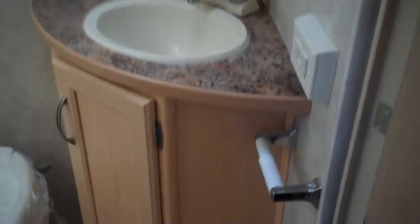Now opposite, you've got a buffet area with more storage below that. And the bathroom has a small tub with a skylight, shower, medicine cabinet, and a nice vanity.